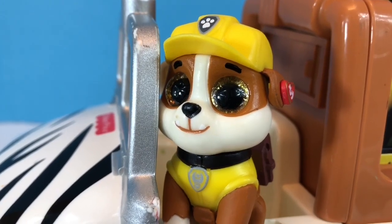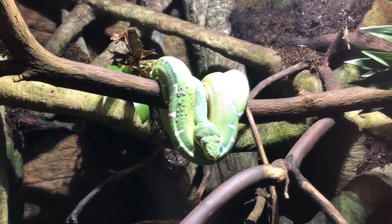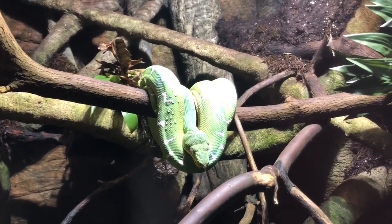Oh guys, I think I see a snake. That snake is called the emerald tree boa and it can be found in South America.